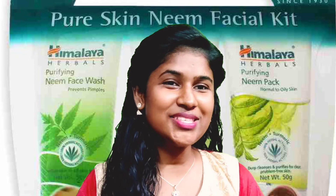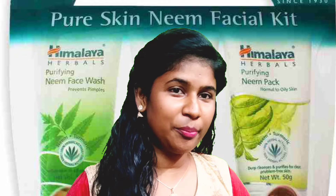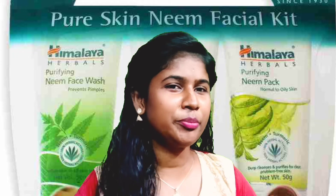Now we are going to talk about a great video today. How to remove pimples on our face. If you use this face wash, we can remove pimples from our face.